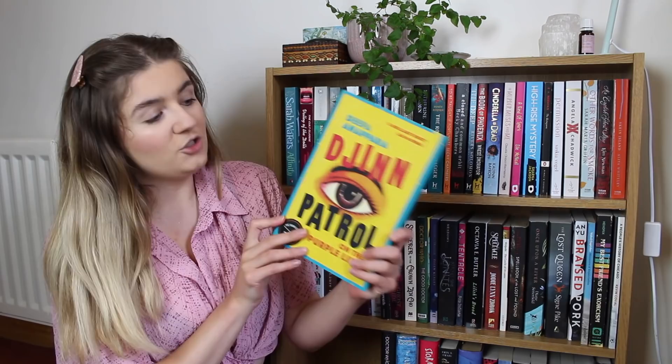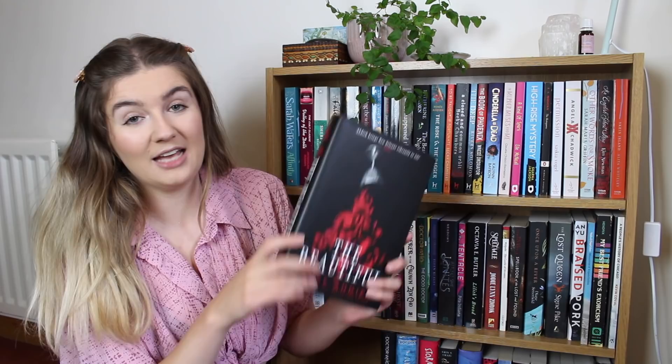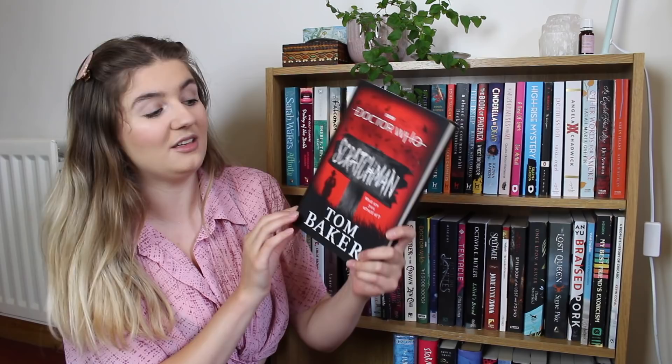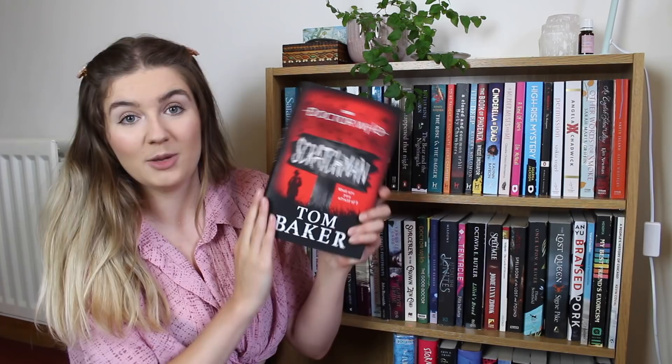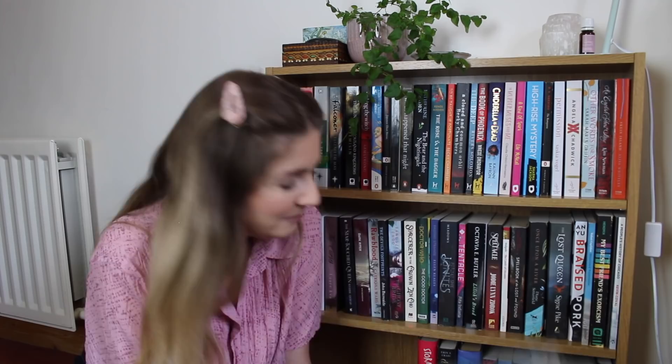We have Witches of Ash and Ruin by E. Latimer, Elfland by Freda Warrington, Djinn Patrol on the Purple Line by Deepa Annapara, The Private Joys of Nnenna Maloney by Okechukwu Nzelu, The Unspoken Name by A.K. Larkwood, The Beautiful by Renée Ahdieh. And another Doctor Who novel — this one actually written by one of the actors, Tom Baker, who played the Fourth Doctor and one of my favourites. He wrote this particularly creepy Doctor Who adventure called Scratchman. Then The White Mare by Jules Watson, a fantasy author compared to Juliet Marillier — so I'm terrified to start it but also think I'm going to love it.